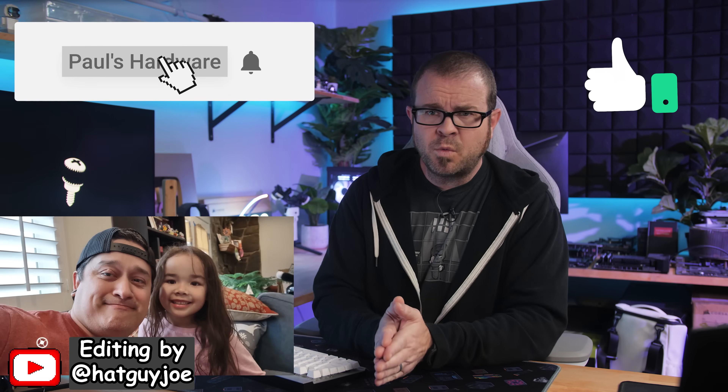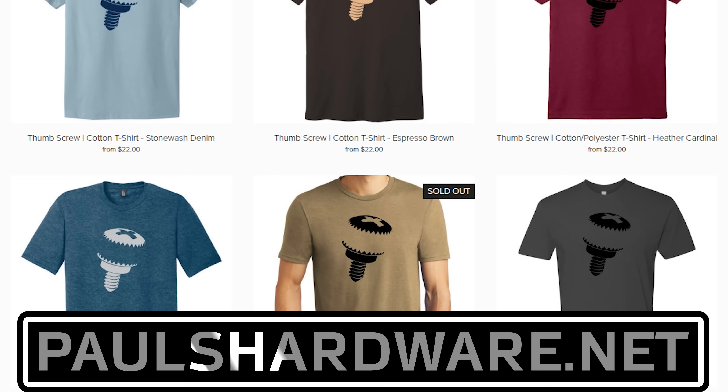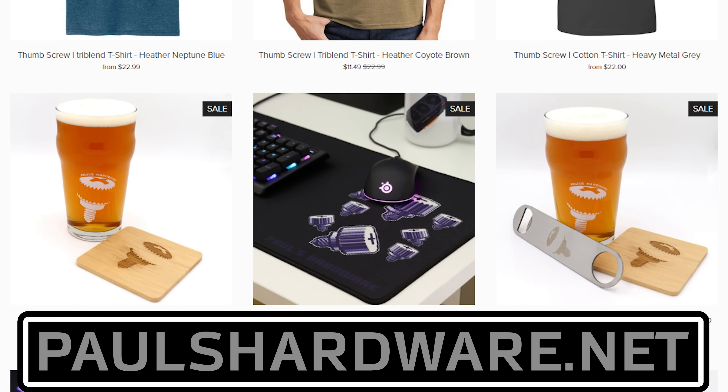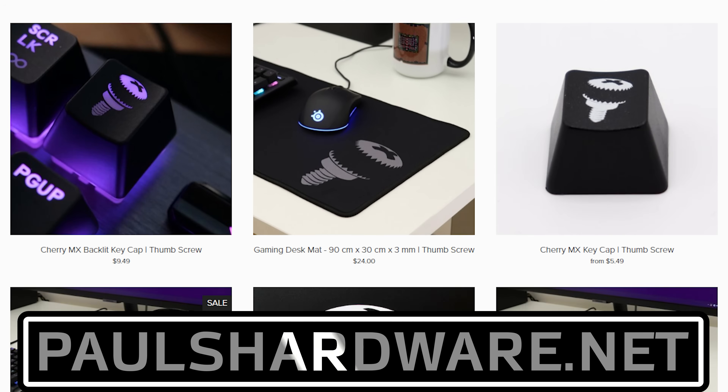But there you have it guys, tech news for the week. If you liked it, click that like button and leave me a comment down below. All the articles I talked about today are linked in this video's description, and you can check out my store at paulsharboard.net for high quality merchandise — t-shirts, hoodies, beer sets, and more. Subscribing to my channel is always a good call too. Thanks everyone, and we'll see you next week.